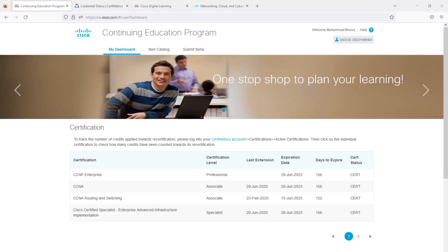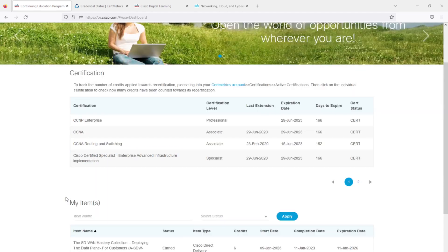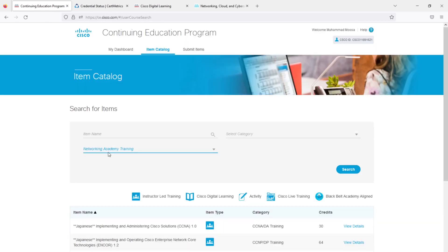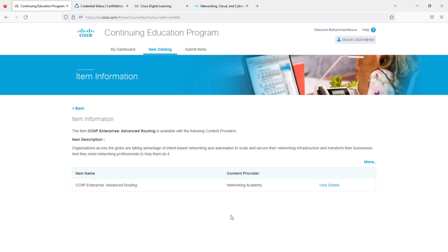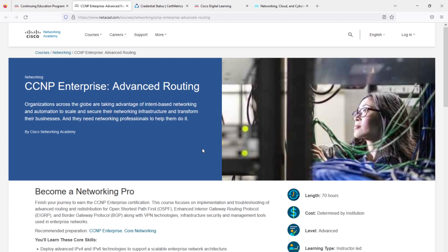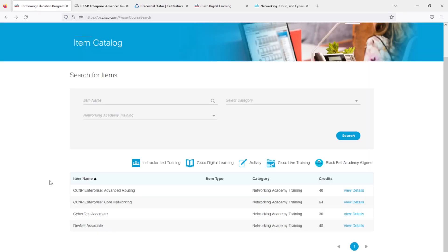If these courses are not enough to complete your recertification, there are other ways to earn credits. Go to Item Catalog, select item type, and choose 'Networking Academy Training.' Search for courses and you will see you can earn 40 credits for completing CCNP Enterprise Advanced Routing, 64 credits for CCNP Enterprise Core Networking, and 30 credits for CyberOps Associate. Clicking 'View Details' takes you to the Netacad website. I am a Netacad CCNA and CCNP instructor and can create those courses for you at a very minimal fee, allowing you to earn up to 64 credits. Contact me via my channel for more information. Thank you for watching — I hope this video benefits you.